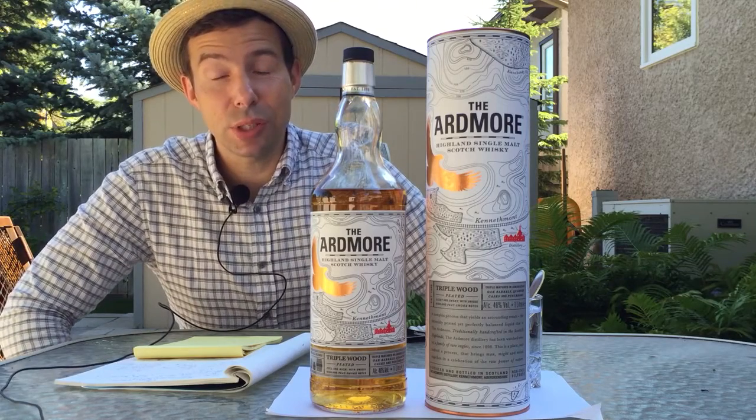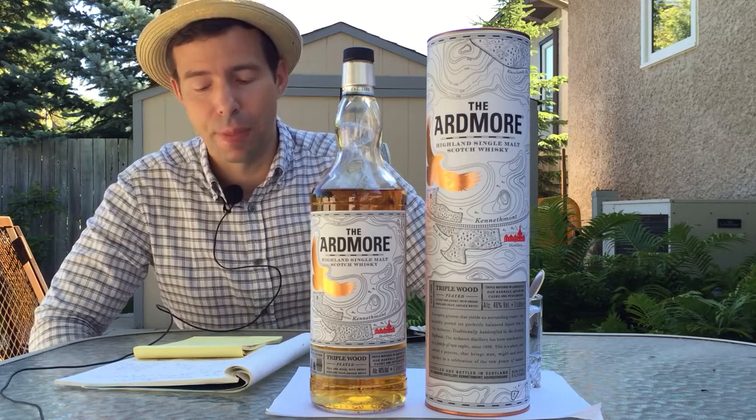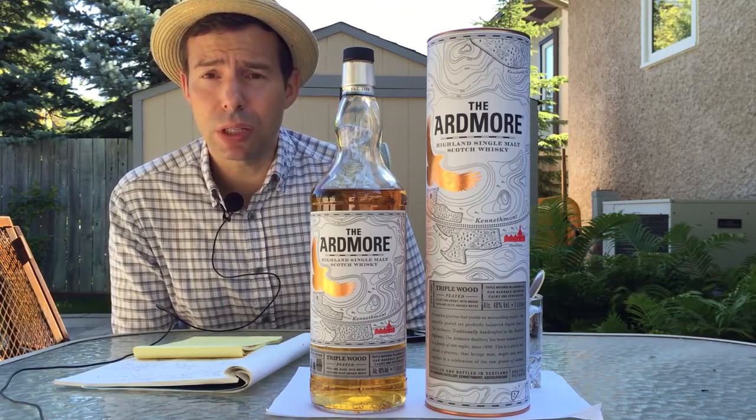Greetings whiskey fans, welcome to Whiskey Whistle. I'm your host Mark and this is Whiskey Review number 99. Today we're going to be looking at a very famous whiskey brand.